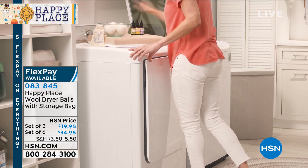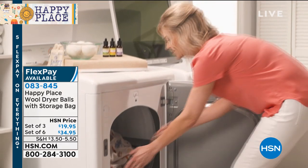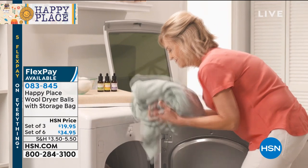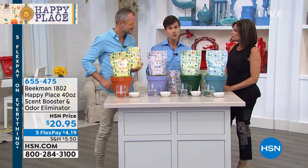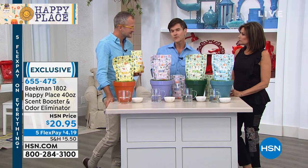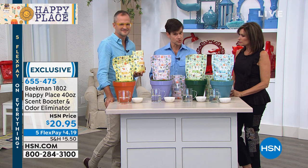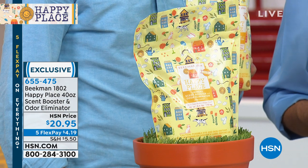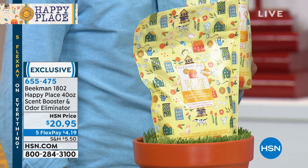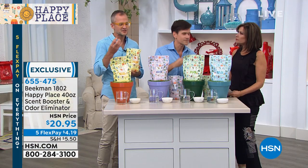Almost 17,000 of the wool dryer balls have been ordered — people love them. Coming up in just a few minutes. The scent booster: if you love extra scent on your clothes after the wash, the laundry soap is so pure that no scent stays on the clothes. But if you want scent that stays through the drying cycle, we've got the scent booster. It is 97% natural — that 3% is what binds it to your clothes.